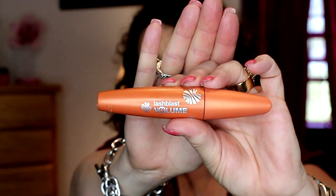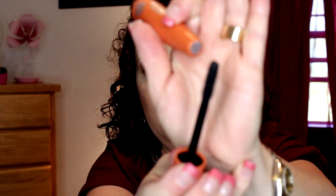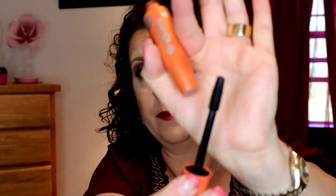Then I have the CoverGirl Lash Blast Volume mascara. Again, not a fan, not going to repurchase. It had rubber wand bristles on it. I liked the size of it — the size was good. I actually wish the Better Than Sex mascara had this size wand on it instead of that great huge one. But anyway, I'm not going to be repurchasing that either.